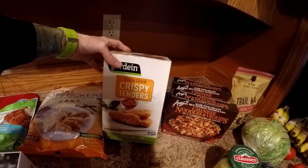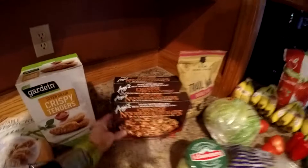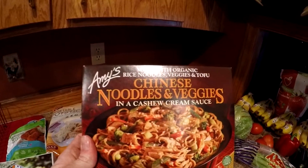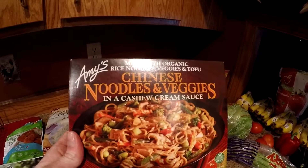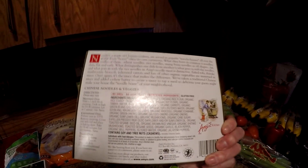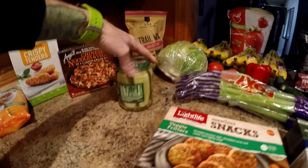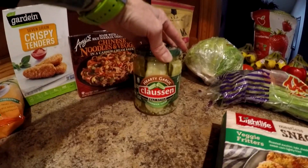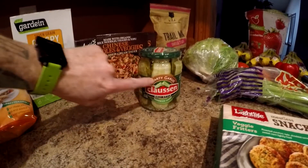More or less it's about half what you'd pay at the regular store. This is Amy's Chinese noodles and veggies in a cashew cream sauce — sounded pretty good, obviously vegan, gluten free if you're into that as well. We got some Klassen pickles — very good, we like the garlic ones.